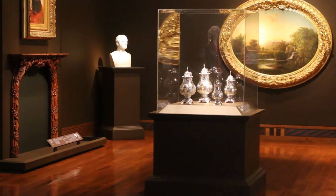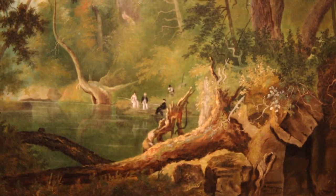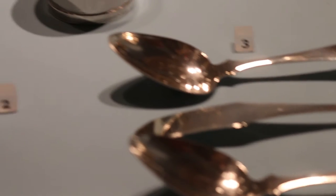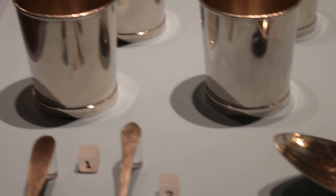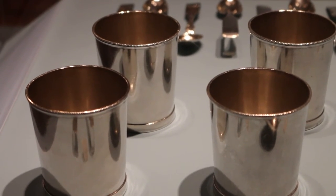The new galleries cover the time period from the late 1700s through the Civil War era. We're including a lot of great new pieces in this particular installation — things that are new acquisitions, but also things that have not been on view for quite some time. We're including a lot of great examples of Cincinnati Silver that were first on view last summer in our Cincinnati Silver exhibition, but we've incorporated many of them here.